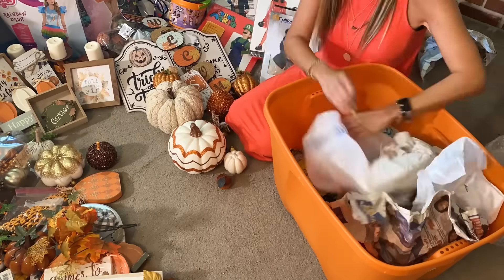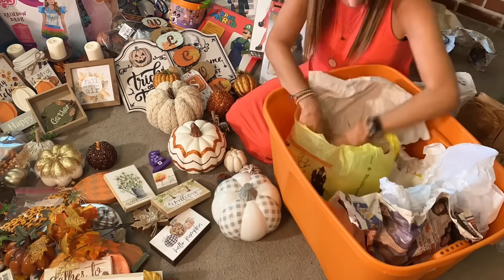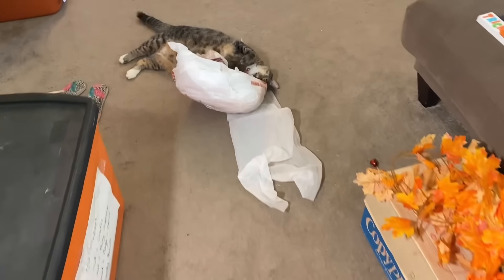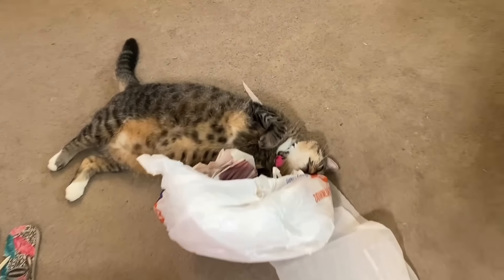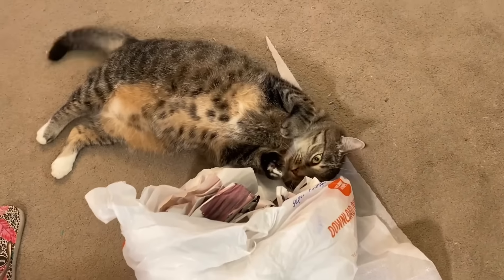I've done this multiple times and I've gotten a lot better at it. I've gotten a lot better at keeping my nervous system regulated so that I can pull everything out, look at it, and start to make decisions about what to let go of. And of course, Miss Pepper is in absolute heaven finding all the new bags and paper she can play with.